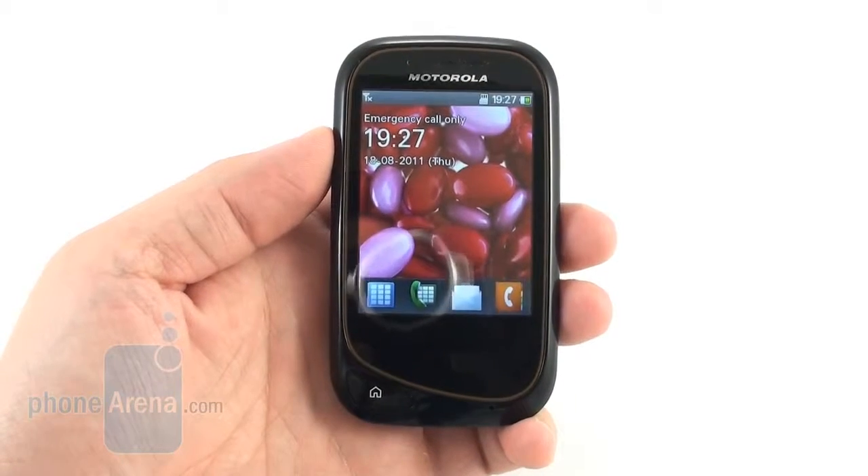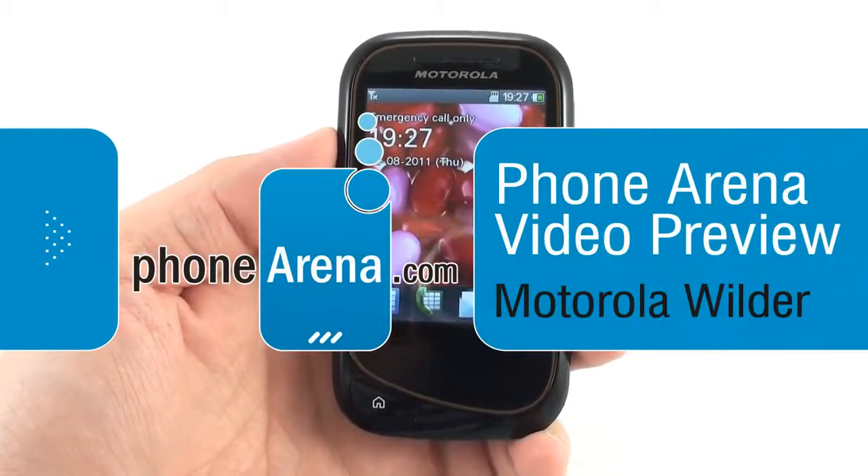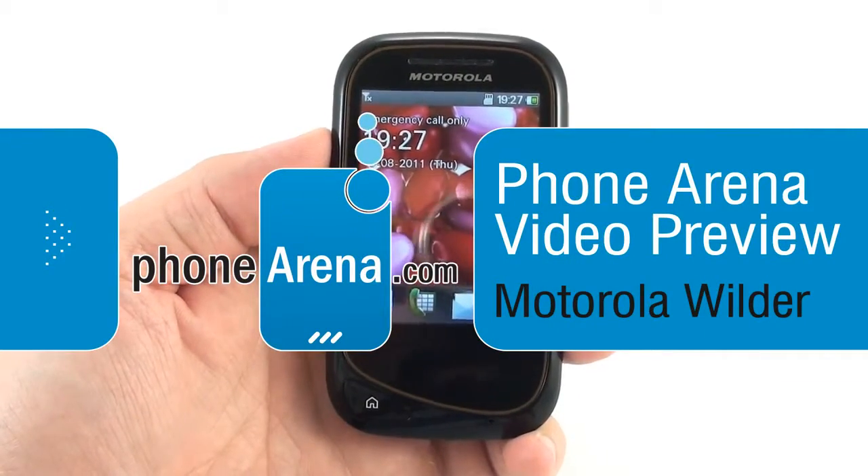Hey everyone, this is Daniel from Phone Arena with the Motorola Wilder, a compact, dust and splash resistant feature phone which is running the Brill Mobile platform.